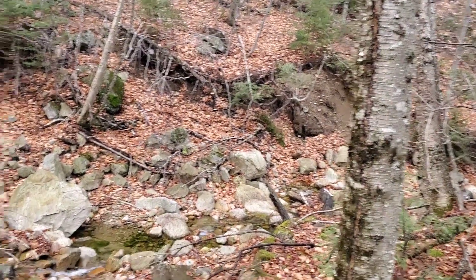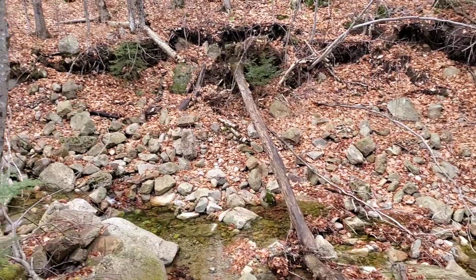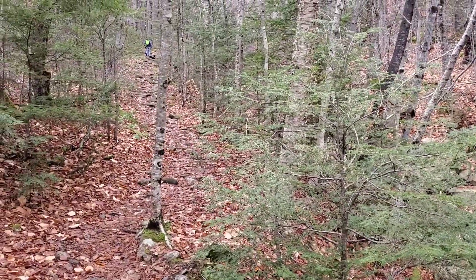Hi Dad, today I'm doing Tecumseh. I just left the trailhead — Stacy decided not to come today, so I'm going to try this out. It's the very beginning of the trail.